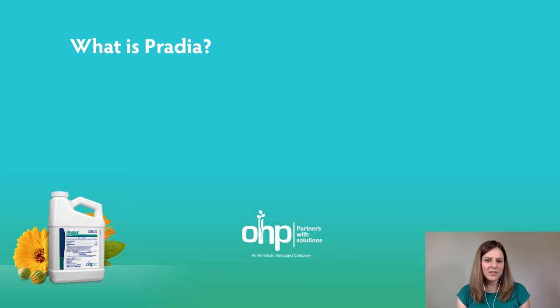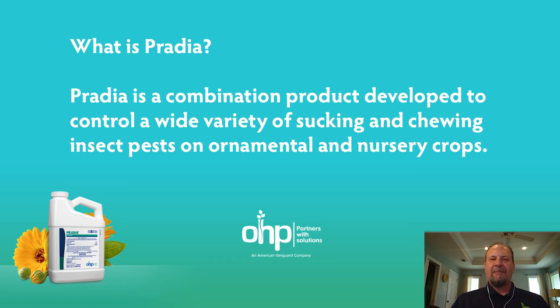Now, Carlos, what is Pratia insecticide? Pratia is a novel combination of two insecticides — one that is designed to control chewing insects and one that is designed to control sucking insects. These are products that are labeled and registered for use in ornamentals in greenhouses and nurseries.